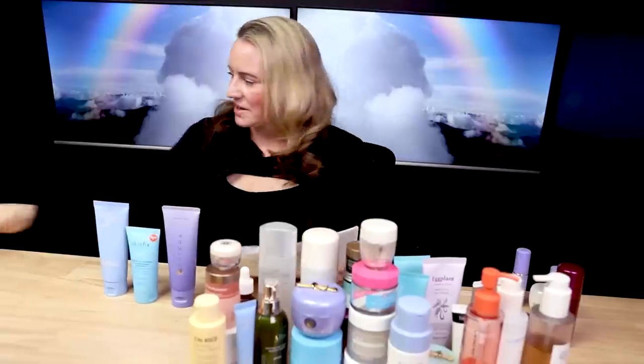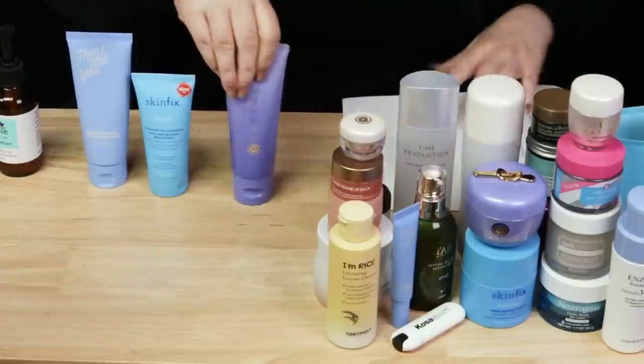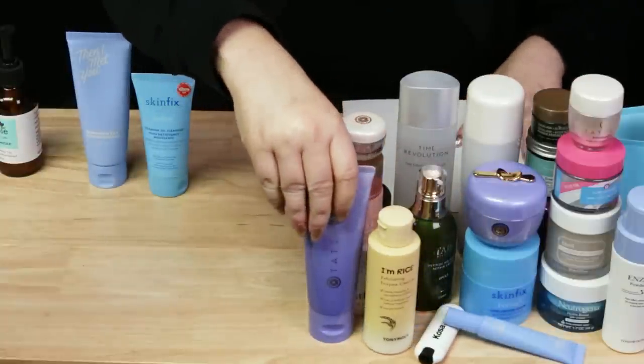The Skin Fix Foaming Oil Cleanser is really nice — it's also going to be kind of pricey, but not as expensive as Tatcha and a little bit more friendly for sensitive skin types. This stuff does a great job removing makeup, sunscreen, anything you can imagine. The Then I Met You Soothing Tea Cleansing Gel is also nice — this one does contain a little bit of fragrance, not as strong as Tatcha, barely noticeable. And then last but not least, the Mad Hippie Cream Cleanser is very wonderful — definitely worth checking out.